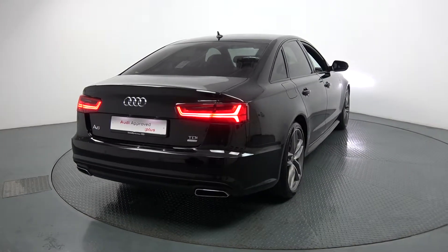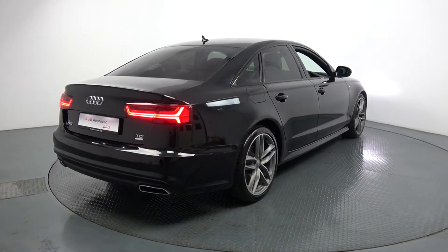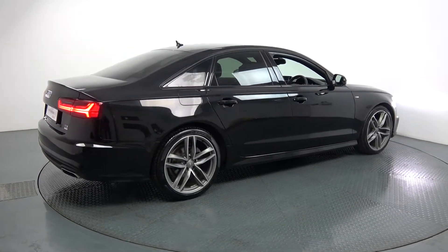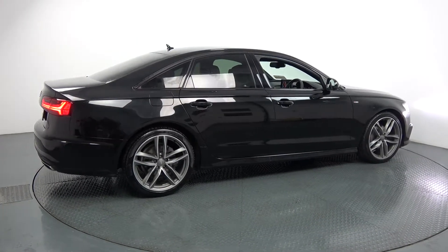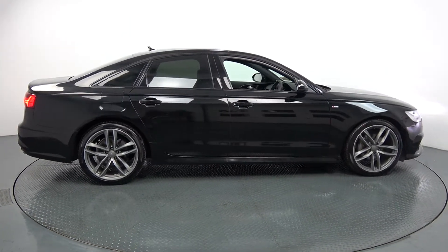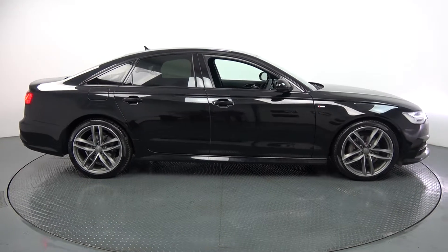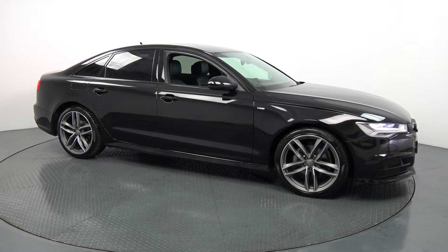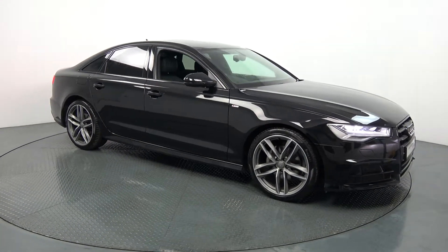Hello and welcome to Audi Ballonauts. Today on display we have this elegant 2017 Audi A6 coming with a 2-liter TDI engine, 190 brake horsepower. This is the S-Line Black Edition model coming with S-Tronic automatic transmission, in a striking black exterior with black leather upholstery on your electrically adjustable heated S-Line sports seats. This vehicle comes with a very comprehensive Audi approved plus warranty with simple finance options available.